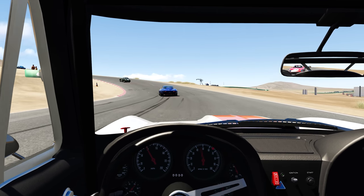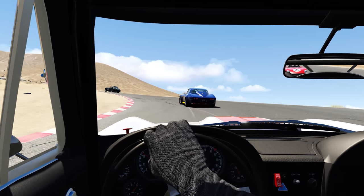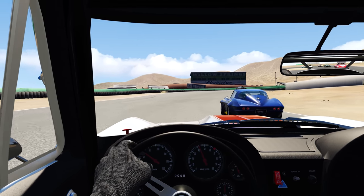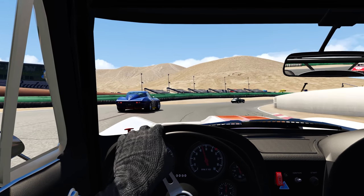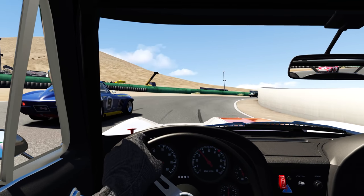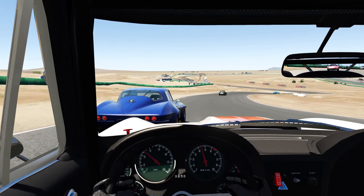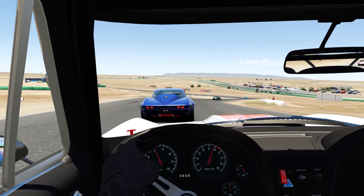This Corvette in front is Roger Penske's Corvette. He did enter a Corvette at Sebring and Daytona for at least a few years in the '60s. Trying not to hit my compatriot there over the top of the hill.